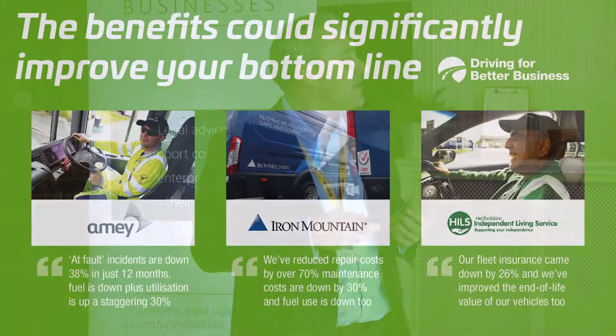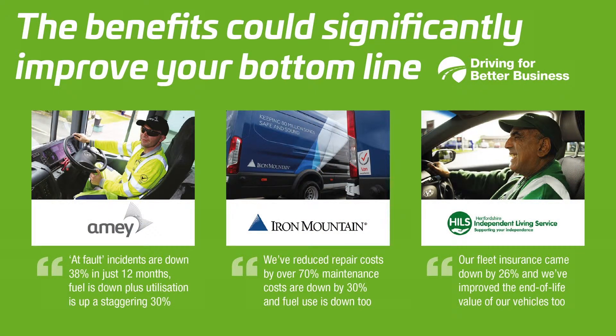When you do start to manage it, you can see significant financial benefits. Here are three quick case studies from the Highways England Driving for Better Business campaign. Construction firm Amy saw a 38% reduction in collisions in 12 months, saving them millions of pounds a year. Data management firm Iron Mountain reduced their repair costs by 70% and maintenance bills by 30%. And Hills, with just over 60 cars, reduced their fleet insurance by 26% — equating to between 30 and 40 thousand pounds a year straight onto their bottom line. Better management of drivers and vehicles can help improve your profitability without having to sell any more.